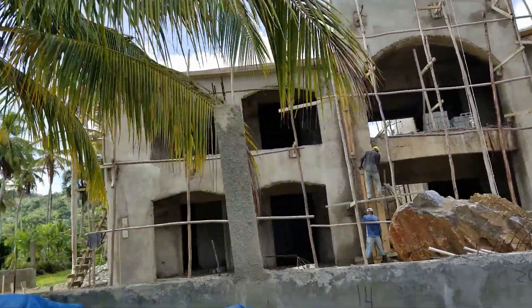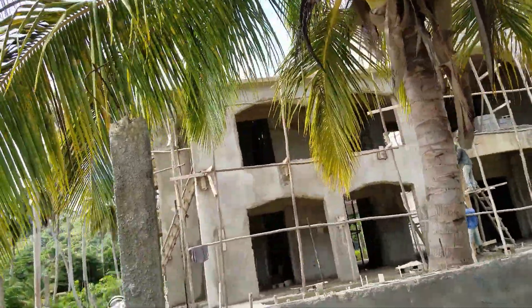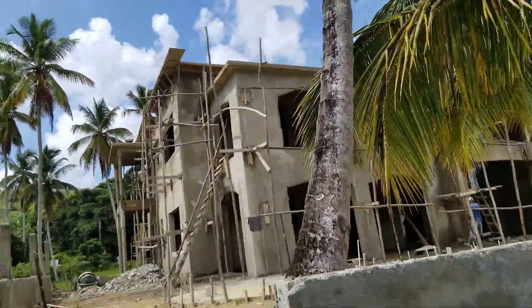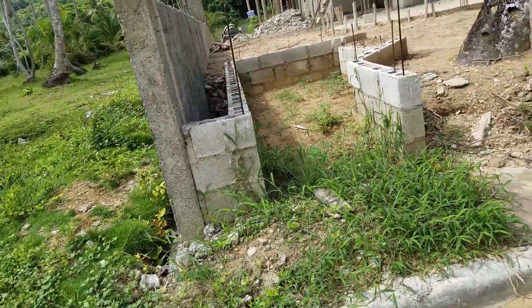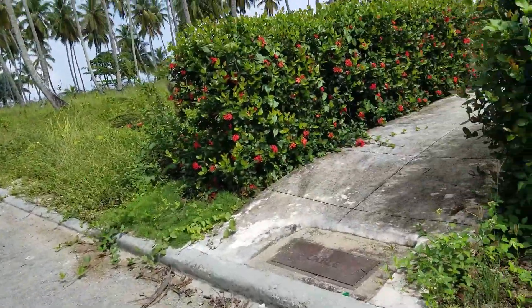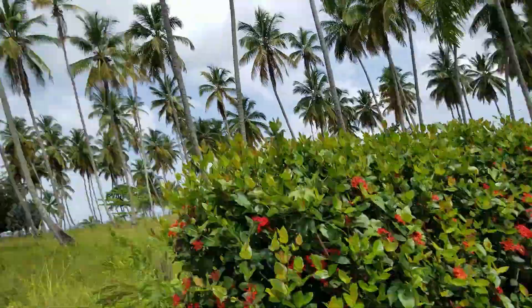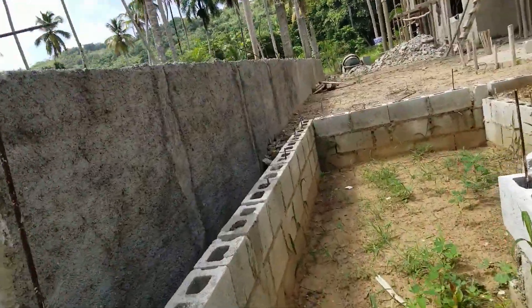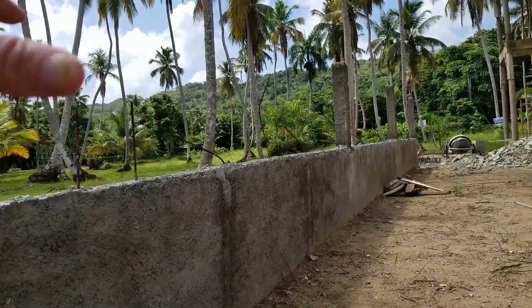We're really getting on well with this and we're pretty happy with the state of play. This here is going to be an entrance way which comes out here and straight down onto the path. The path leads all the way down to the beach. Just here we're going to have an outdoor shower and foot wash area.